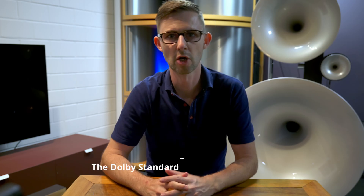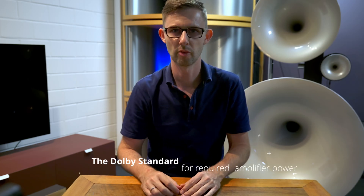This is not an in-depth tutorial and some of the terms might be simplified just for better understanding. Let's start with the basics. We base our recommendations for amplifier power on the 85dB SPL Dolby standard.